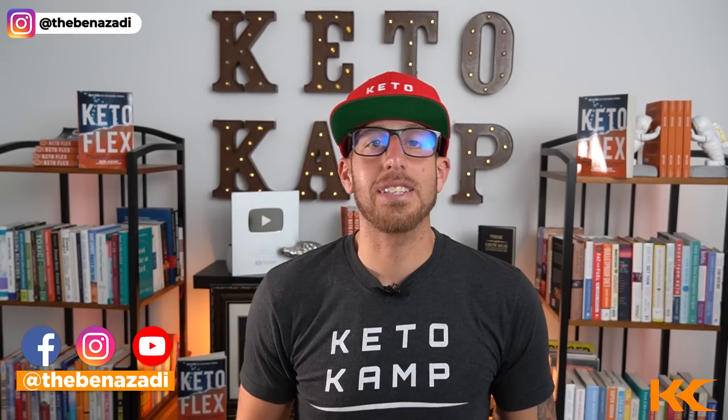My name is Ben Azzotti. I am the bestselling author of KetoFlex and I'm the founder of KetoCamp, and I'm excited to get into these five signs to pay attention to. This is exactly what we've used with thousands and thousands of our students to help them identify if they're burning fat instead of sugar.